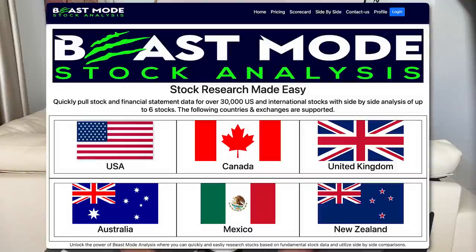I really hope that you enjoyed this video and got some value out of it. If you have not already, make sure you subscribe to the channel and check out beastmodeanalysis.com, where you can easily research stocks based on financial stock data and utilize side-by-side comparison. And if you like free stocks, free crypto, or want to earn up to 8.6% interest on your money, check out my promo links in the description below. Thanks so much for watching, and we'll see you on the next video.